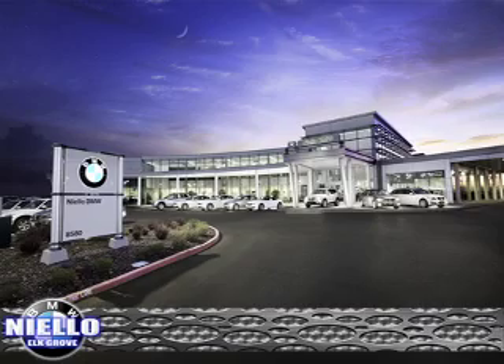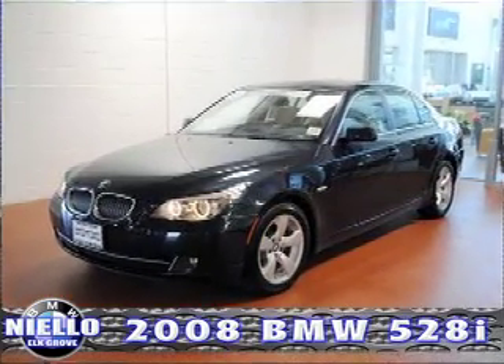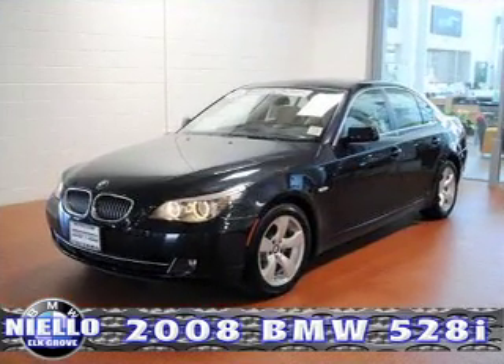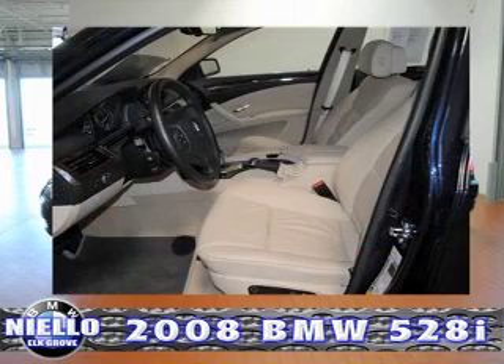Up next we have the certified pre-owned 2008 BMW 528i sedan. This vehicle has 42,000 miles, Steptronic transmission, Monaco blue metallic exterior with cream beige Dakota leather interior, and rear wheel drive.